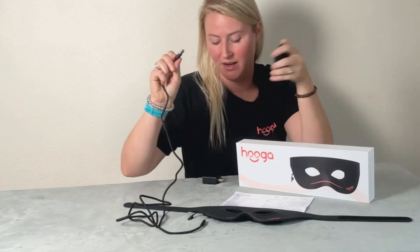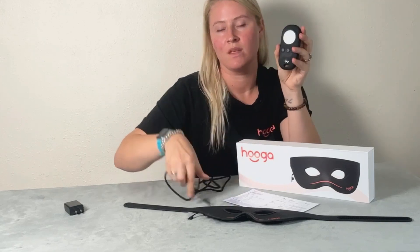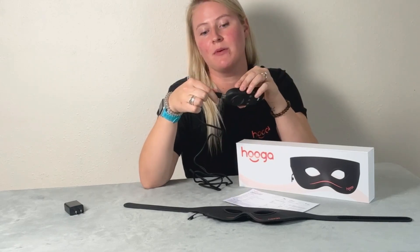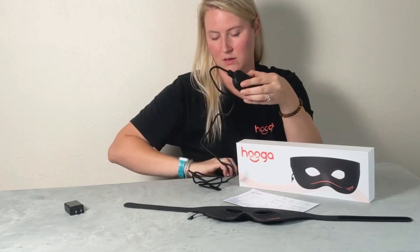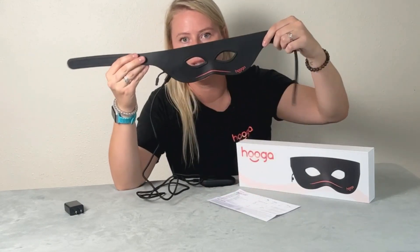Before using for the first time, make sure the remote is fully charged. Plug one end of the USB cable into the USB block and the other end into the bottom of the remote, then plug it into a wall and turn it on. To charge the mask itself, the other USB end goes into the top of the remote and the other side connects to the bottom of the mask.